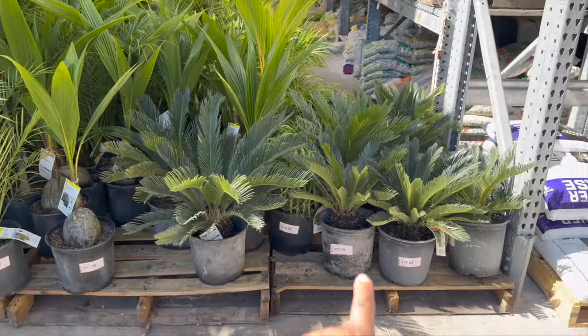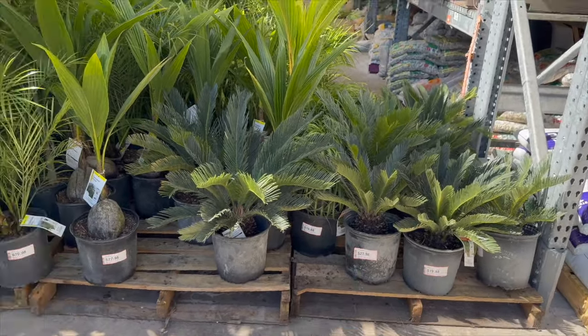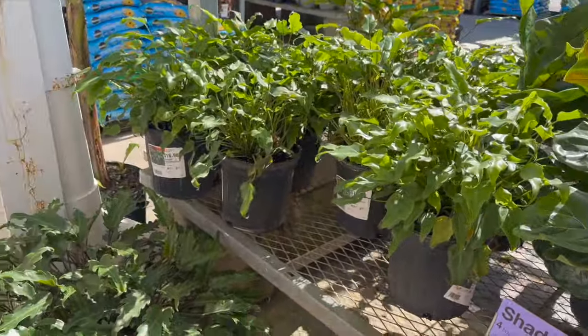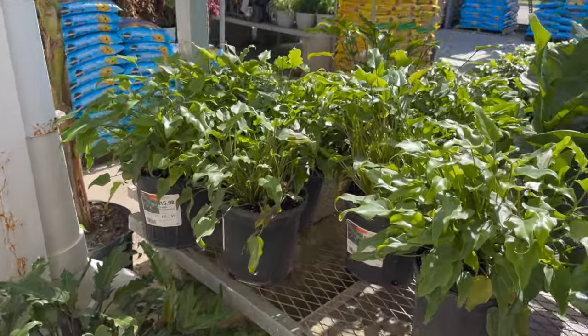They have sago palms for $19.88, elephant ears, and philodendron xanadus for $16.98.